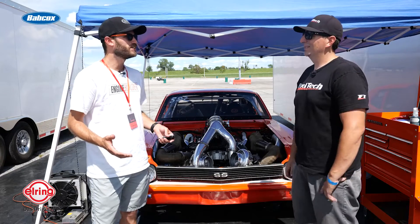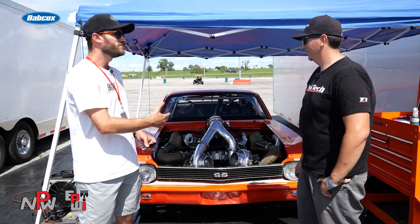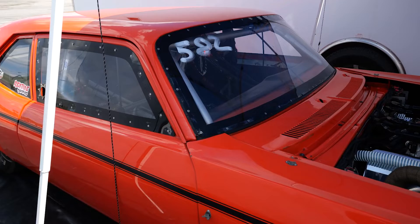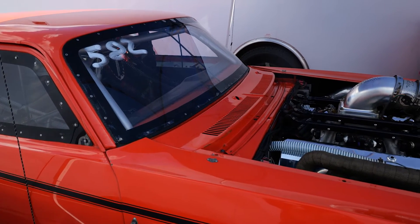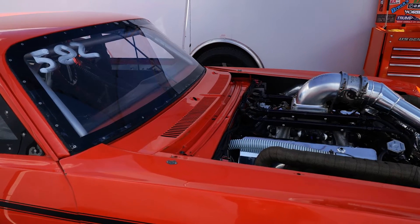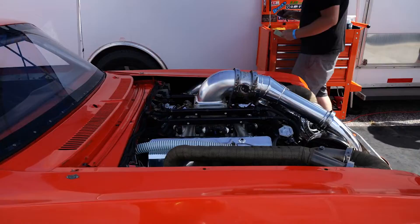Justin, thanks so much for giving us some time here. Day one of the Builder's Brawl. You've got your orange Nova back here with an awesome twin-turbo big-block Chevy, and we'd love to know some more details about it. Walk us through, starting with the engine, just what you guys have done with it and what you got in it.